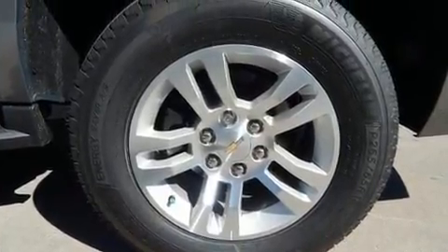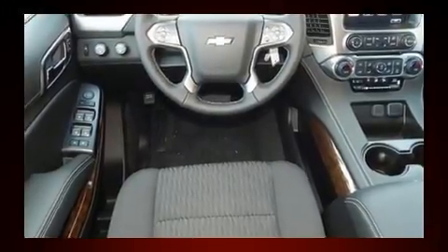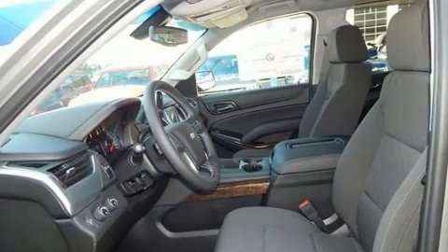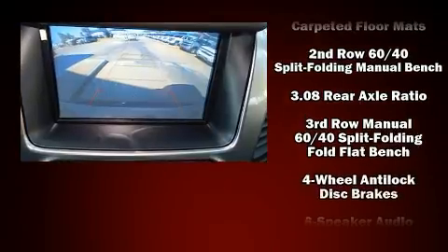Top features include rain-sensing wipers, front and rear reading lights, one-touch window functionality, power front seats, a trip computer, and air conditioning. Third row seats provide an even greater maximum passenger capacity, with premium sound driven by six speakers.